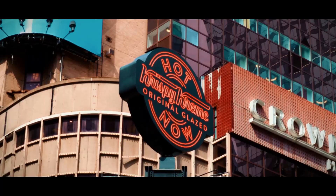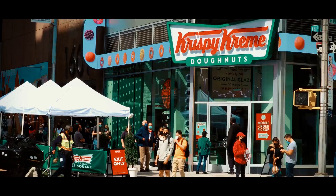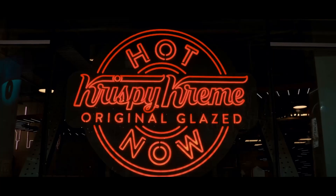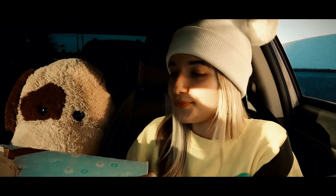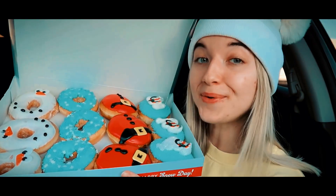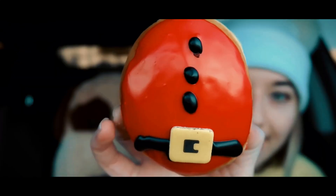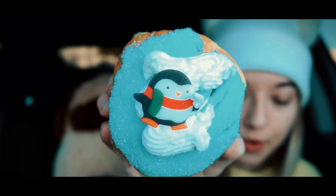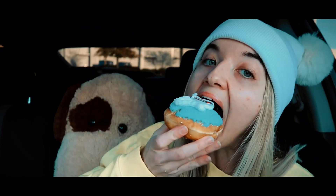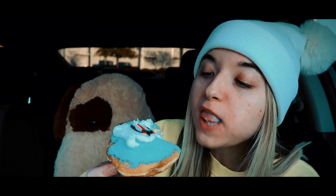Krispy Kreme's festive donuts are like bites of holiday magic, enchanting the season with their light, airy texture and signature glaze. These donuts are festive masterpieces adorned with seasonal decorations and flavors. Each donut is a canvas for holiday cheer, featuring jolly Santa faces, cheerful reindeer, and sparkling snowflakes. There's also the delightful Santa Belly donut, brimming with luscious chocolate cream, coated in vibrant red icing, sprinkled with sanding sugar and adorned with a sweet sugar bell. Another festive treat is the Christmas Present donut, featuring a delectable sugar cookie cream filling, topped with a colorful mix of green and red icing, and crowned with a charming sugar bow.